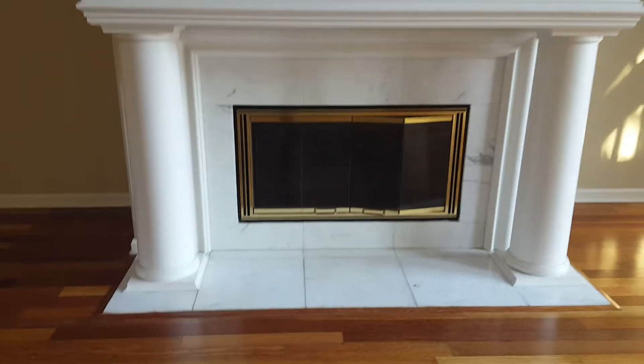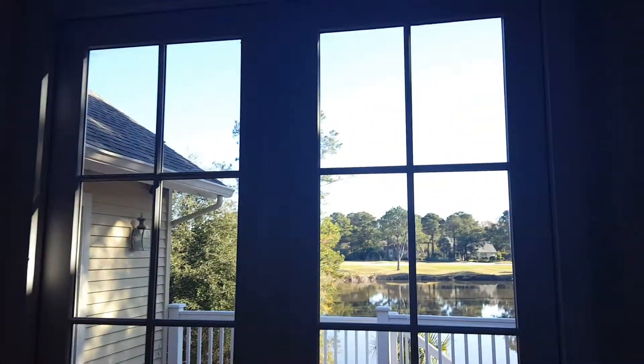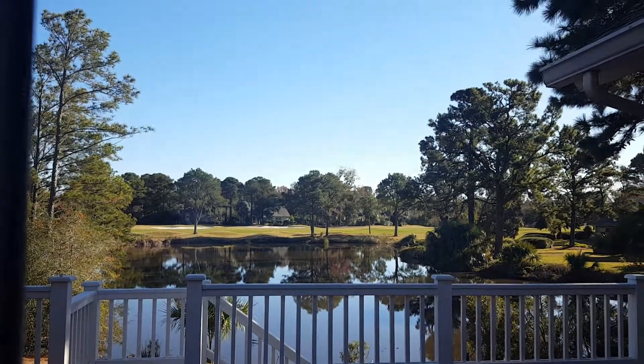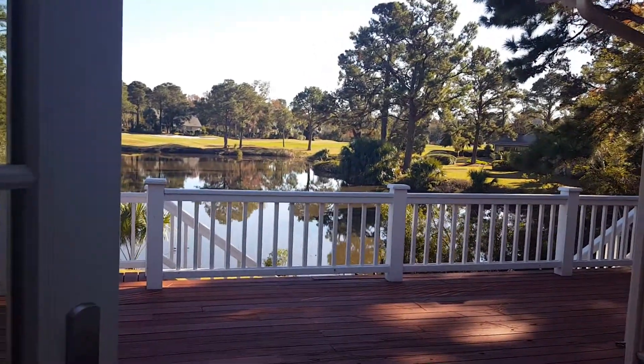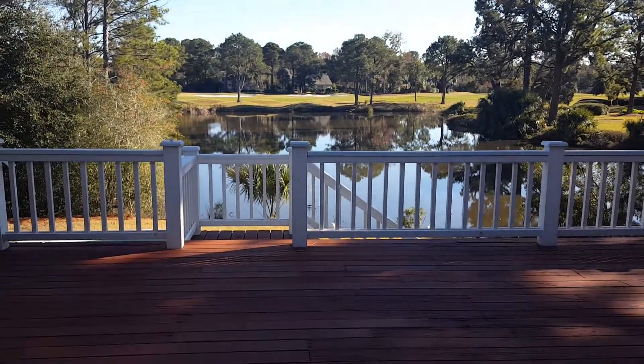Nice high ceilings in here. The floors are really beautiful. This could be modernized a little bit, but decorating may take care of that as well. And just a gorgeous view out here — you're right on the pond, but as long as you're careful, I don't think that would be a big issue.